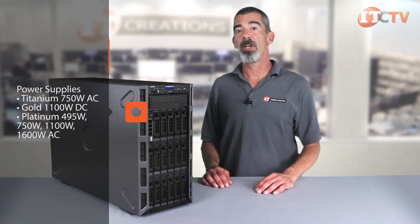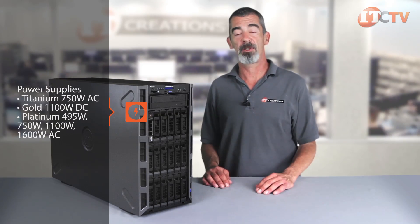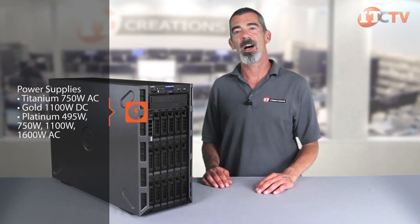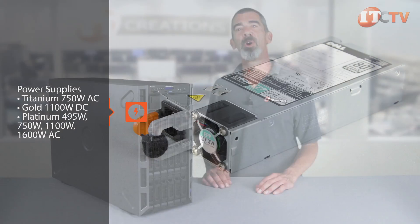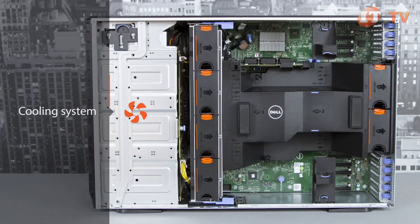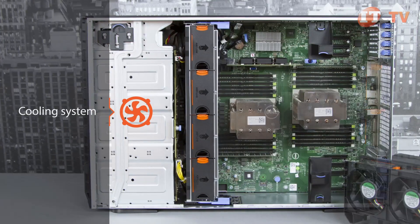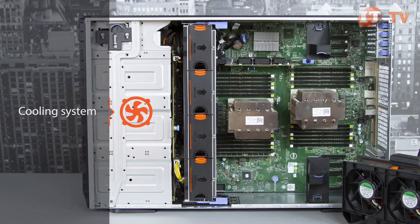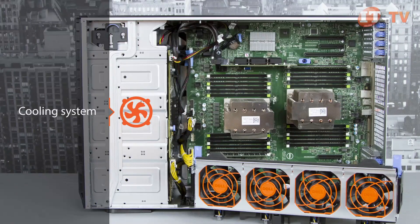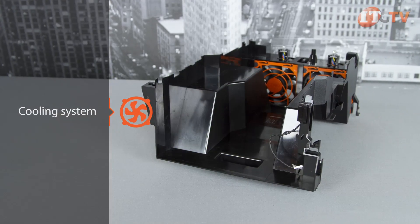Depending on your configuration, choose between platinum-rated 495-watt, 750-watt, 1100-watt, or 1600-watt power supplies if you plan on maximizing the storage and PCIe slots. For data center applications, a gold-rated 1100-watt DC power supply is available. Redundant fans are recommended if you plan on loading the system with multiple graphics cards, PCIe SSDs, or if you have 18 LFF drives. The four redundant fans slide in just behind the storage, and a plastic baffle directs air over the processor heat sinks and memory modules. Two large fans at the back of the unit help pull cool air through the chassis.